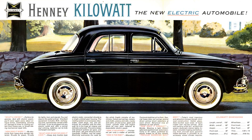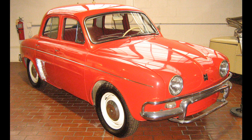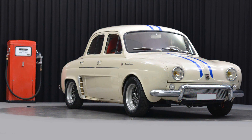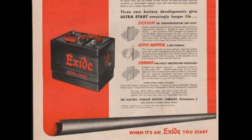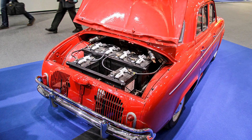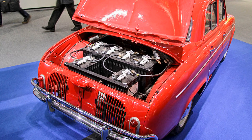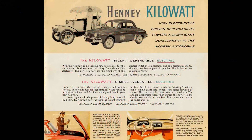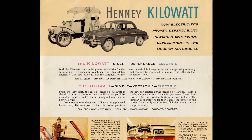First off is the Henney Kilowatt, released way back in 1959. Although an American car, it used many body parts from the very French Renault Dauphine. The project was funded by the National Union Electric Company, which also produced Exide batteries and was keen to find new ways to use them. With tweaks, the 1960 model had a top speed of around 60mph and a range of over 60 miles.